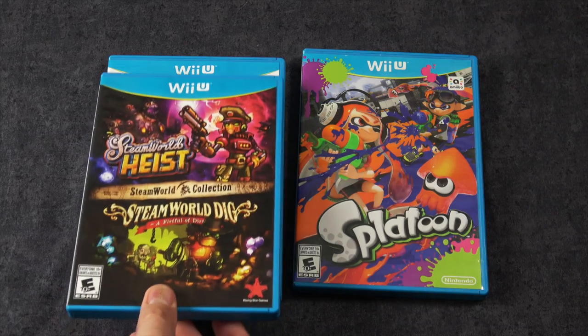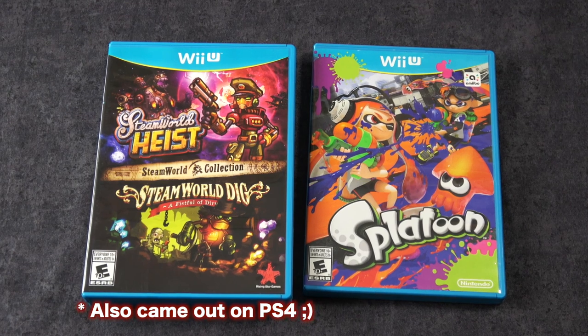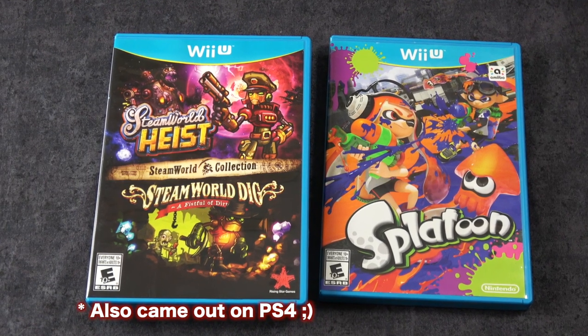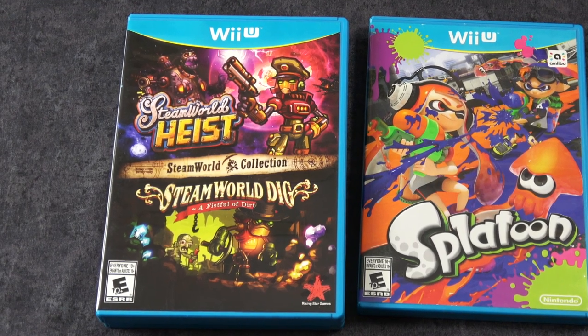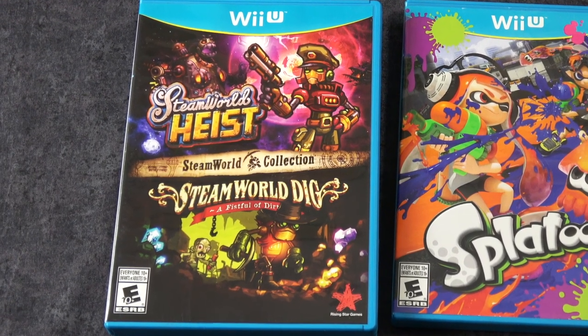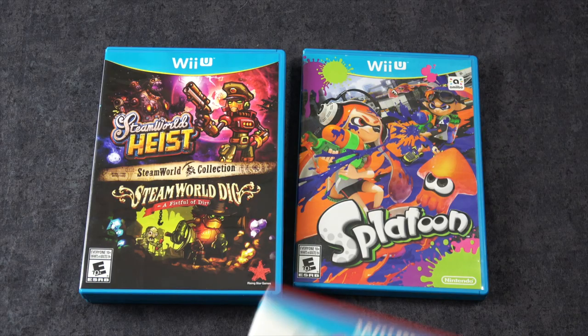Here's a really interesting one that I don't think came out on other systems — and I could be wrong about that — but on the Wii U we got this collection of Steam World Heist as well as Steam World Dig. These were originally download-only indie games, but they were extremely popular, and so I'm glad they put them on a physical disc here.